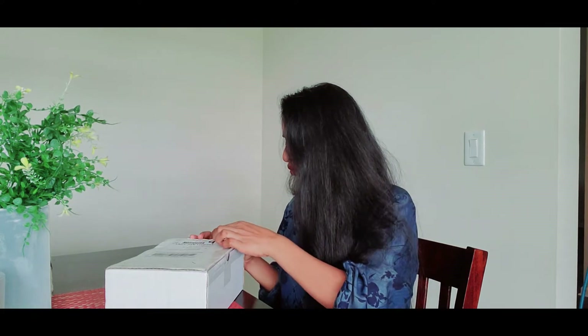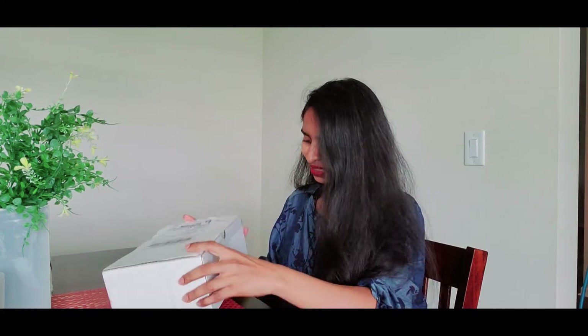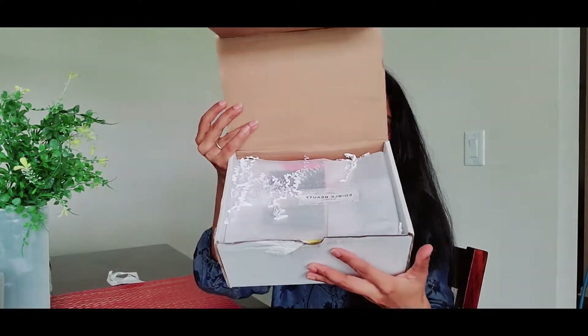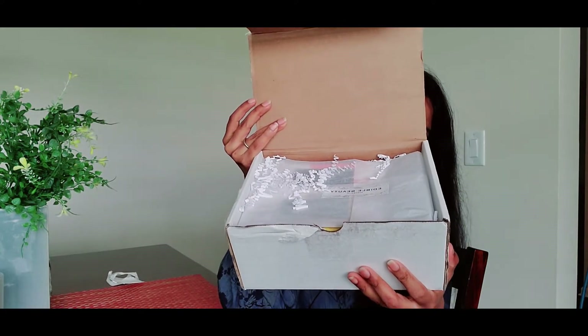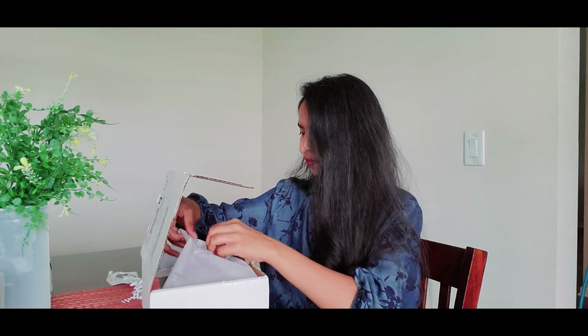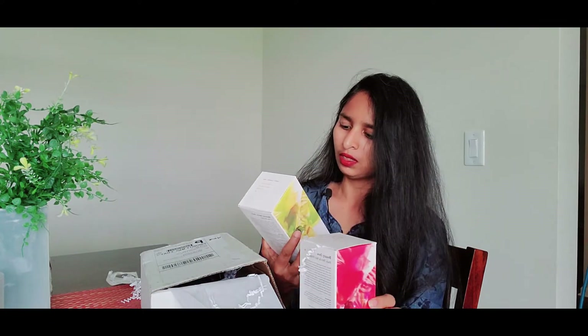I don't want to take much of your time so let's open this box. You guys already know that when it comes to opening packages I'm very bad because I try not to open like a crazy person, so it takes some time for me. Okay, I do not like these packaging things — I have no idea why. Anyway, these are the products.